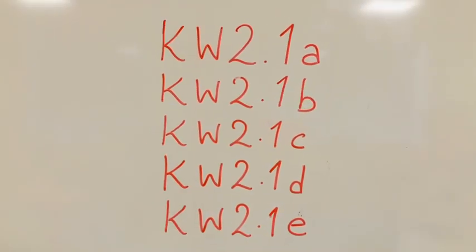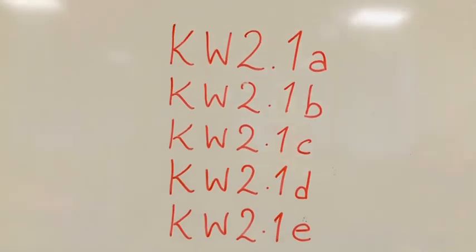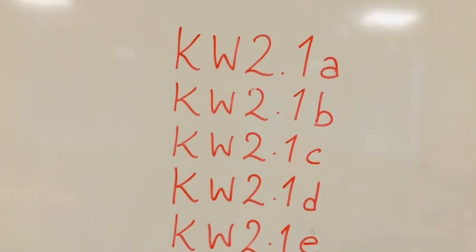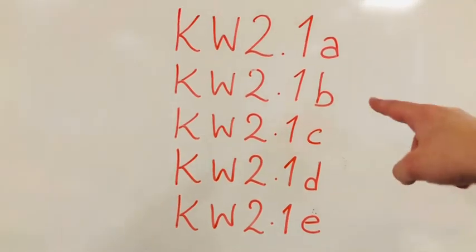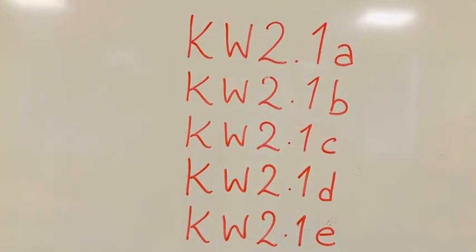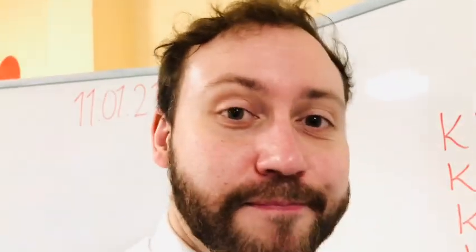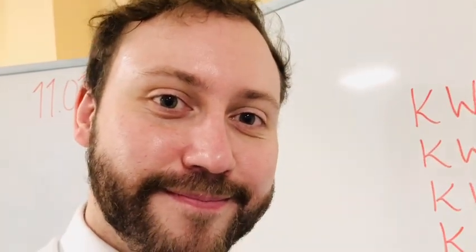Liebe Eltern, bitte alle fünf Files ausdrucken — das heißt Arbeitsblätter A, B, C und so weiter. Unser nächstes Video kommt an Mittwoch. Bis dann — bye bye!